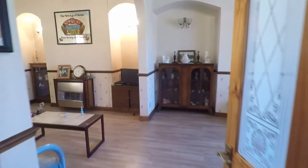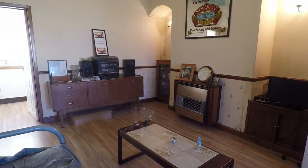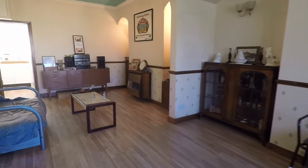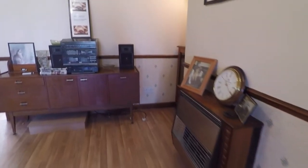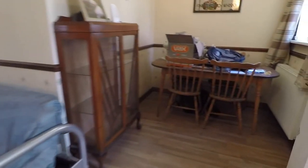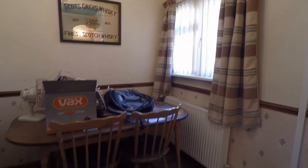Heading into the living room now — it's open plan and a lovely size. Plenty of natural light comes into the space with a large window overlooking the front of the property. You've got a small seating area at this end of the room, you've also got your fireplace, and then there's space for a dining table and chairs with a window looking into the rear garden.